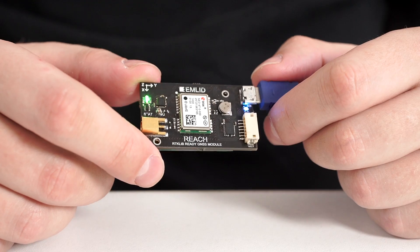High-precision RTK systems are widely used by surveyors, but unlike existing solutions that cost thousands of dollars, REACH makes RTK GPS affordable to hobbyists and makers.